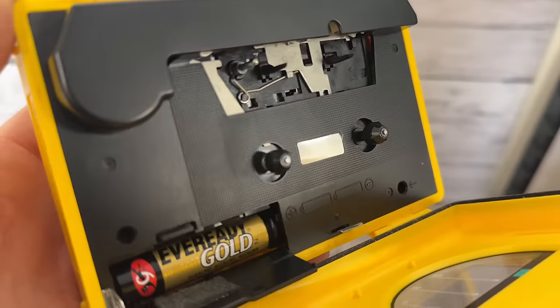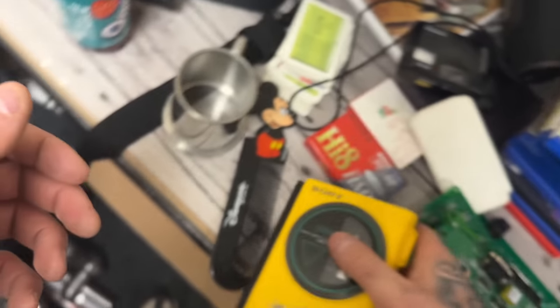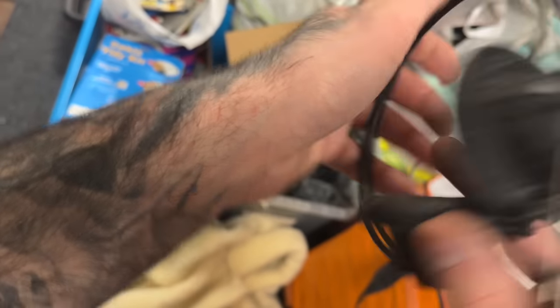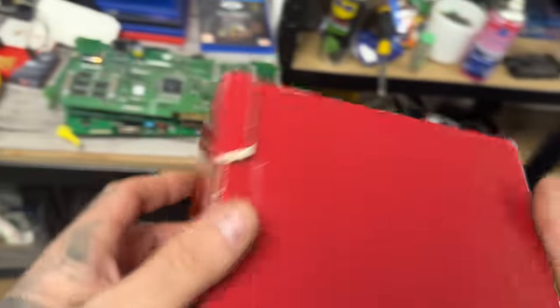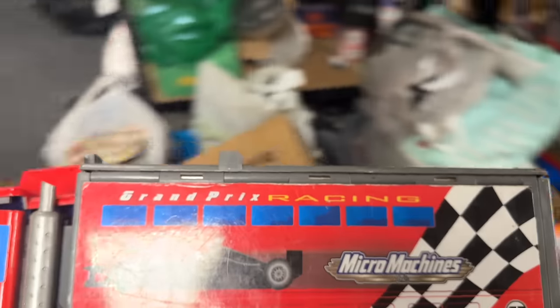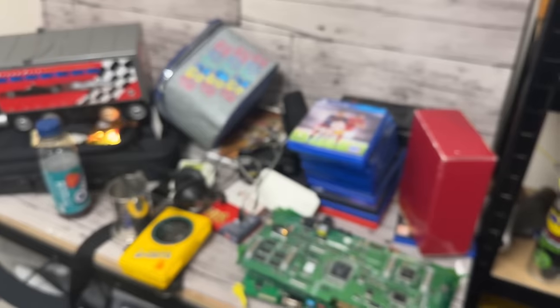Some more headphones here - I've never heard of this brand before, I picked them up - Benkson H3. Either worth tons of money or they're worth nothing. A poly resin clock - that sounds cheap and boring - the Sarah and Theodore clock. And a little Micro Machines truck - the Grand Prix racing truck. There's no cars or anything in there, from 1999.